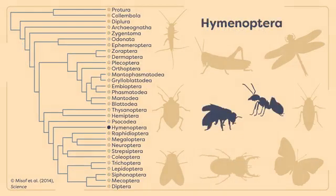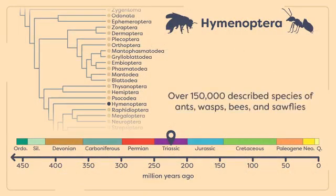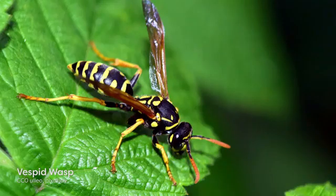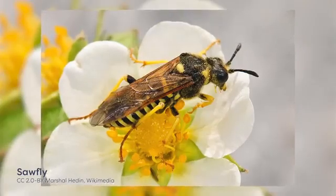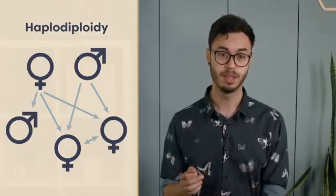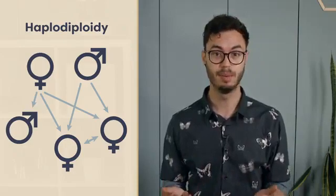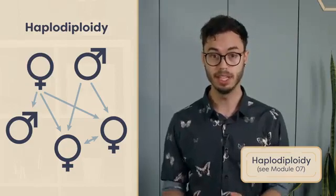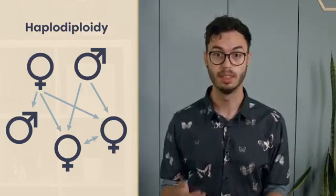The order Hymenoptera is another example of a mega-diverse insect order in the Holometabola. This order includes over 150,000 described species of ants, wasps, bees, and sawflies, but it is thought that there may be over 800,000 species. This would make the Hymenoptera even more diverse than the Coleoptera in the most species-rich order of animal life on the planet. One characteristic of the Hymenoptera is their sex determination mechanism, as all display haplodiploidy. In this system, the sex of each insect is determined by its ploidy — the number of sets of chromosomes it receives.